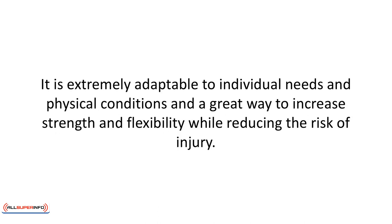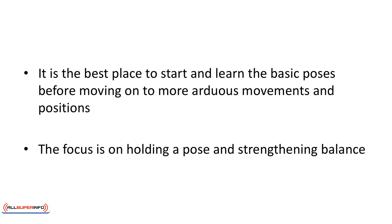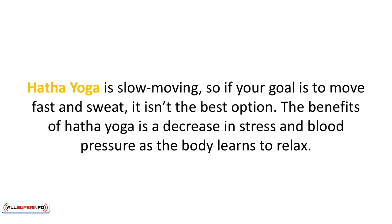It's extremely adaptable to individual needs and physical conditions, and a great way to increase strength and flexibility while reducing the risk of injury. It is the best place to start and learn the basic poses before moving on to more arduous movements and positions. The focus is on holding a pose and strengthening balance. Hatha yoga is slow moving, so if your goal is to move fast and sweat it isn't the best option. The benefits of Hatha yoga include a decrease in stress and blood pressure as the body learns to relax.